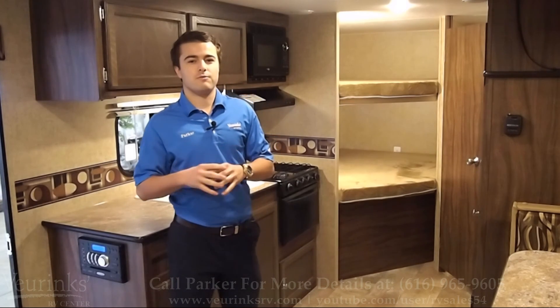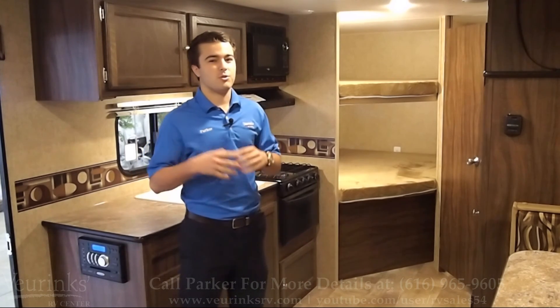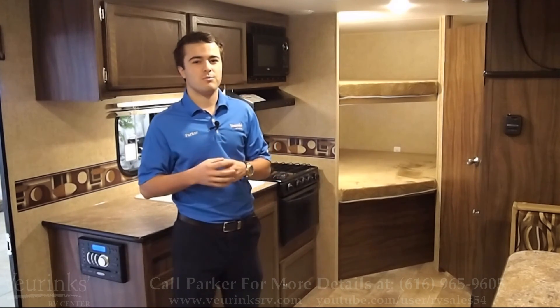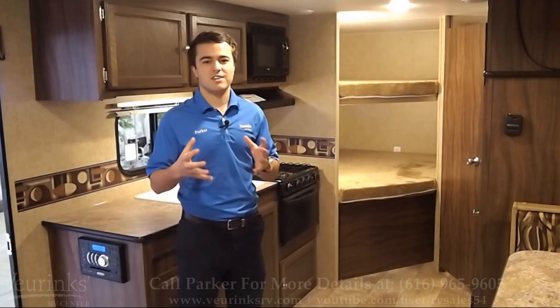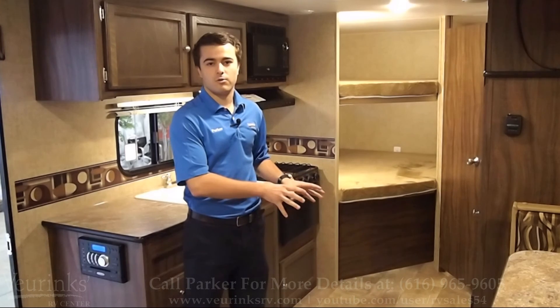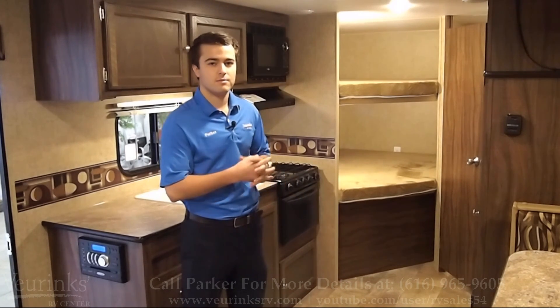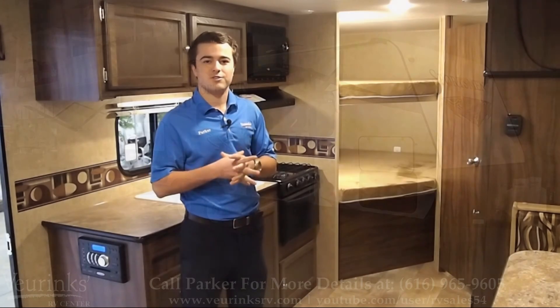This trailer is absolutely phenomenal for the family that's looking for a spacious floor plan with large bunks in the back, but lightweight — only weighing 4,400 pounds, easily towable by a mid-size SUV. With a spacious floor plan like this, if you have a smaller or younger kid that sleeps in a pack-and-play or anything like that, you've got plenty of room here for that.